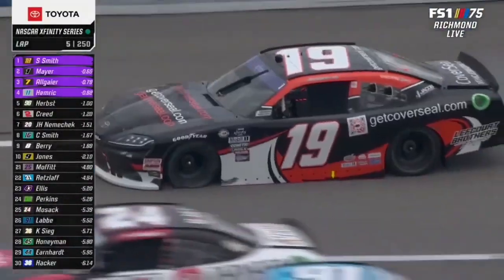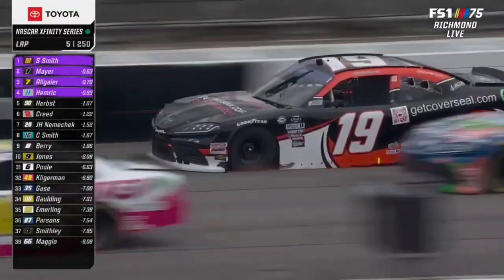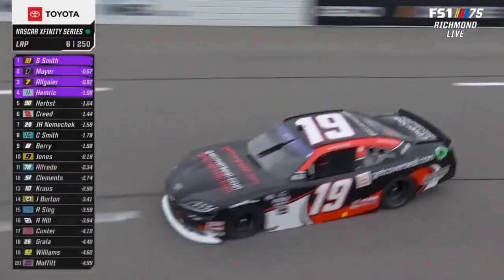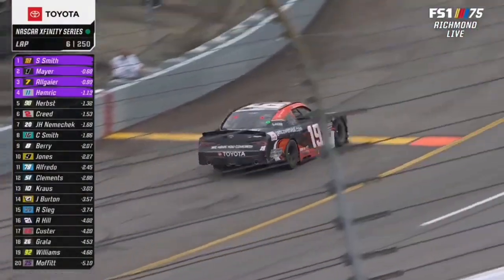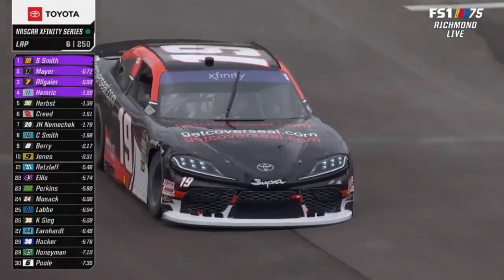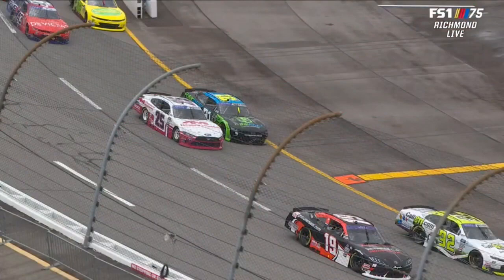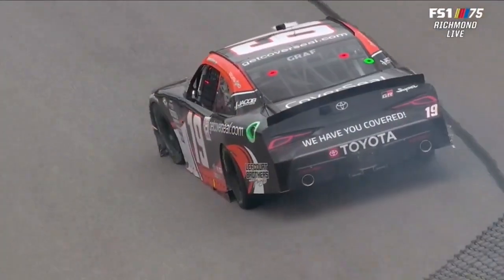You see the seven and Justin Allgaier kind of struggling on the bottom there. It's Joe Graff Jr. — third start of the year, driving the 19 for Joe Gibbs Racing. He also runs the 38 for Sieg. He gets it down below the yellow line and it looks like we'll stay green as he hits the pit lane. Yeah, he also hit the wall. The right side of that car is flat. That's a tough break right off the bat. You see the tire is already down — that's why the car just takes a hard right into the wall. It's a pretty big impact, probably bent some stuff along the way.